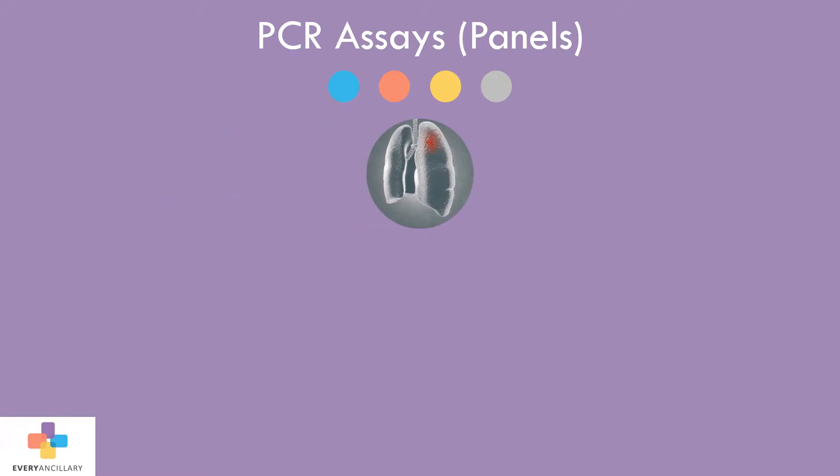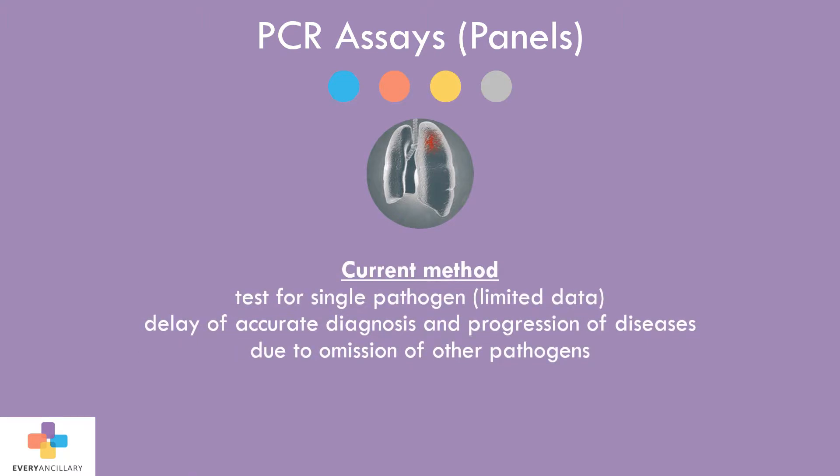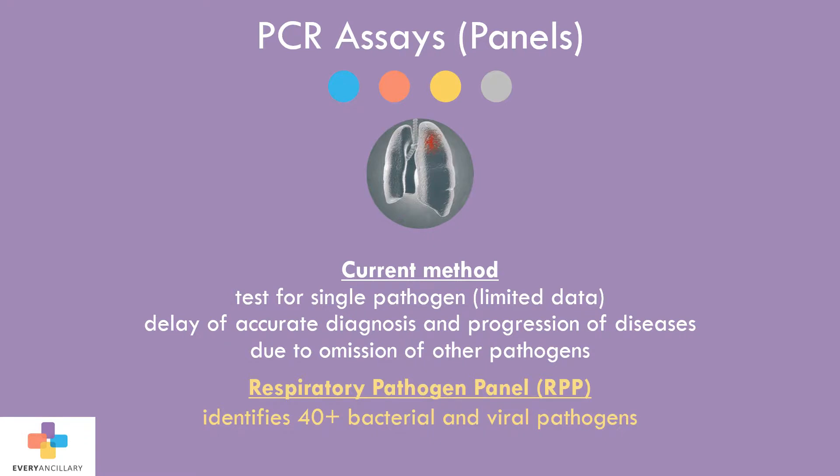Rapid assays at the point of care have been helpful in particular situations, but still offer very limited data because they only test for one pathogen. Results from a rapid in-office test can lead to a false sense of security for both the patient and the clinician, resulting in the delay of an accurate diagnosis and the progression of the disease due to other vital pathogens being omitted. Comprehensive molecular diagnostics are needed to help the clinician accurately diagnose and appropriately treat their patients within an acceptable timeframe.